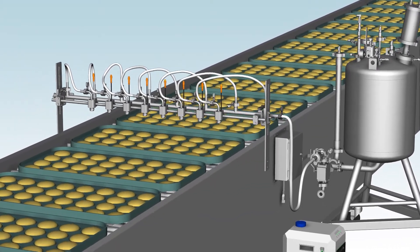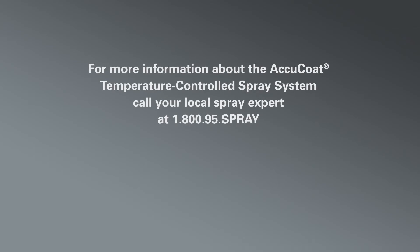Why not find out how much you can save when applying egg wash with the AccuCoat temperature controlled spray system? Contact your local spray expert for more information and a demonstration. Just call 1-800-95-spray.